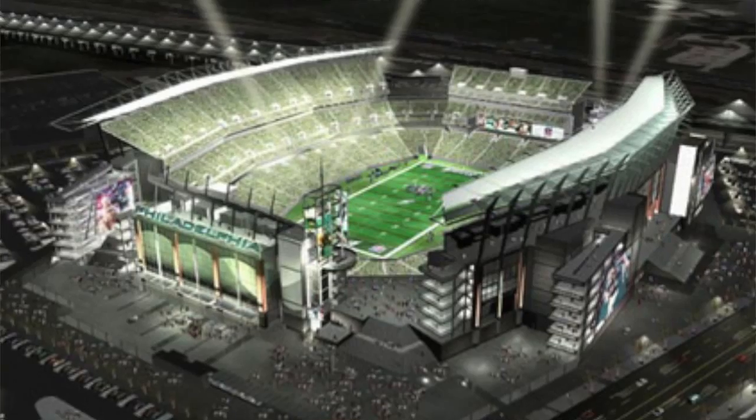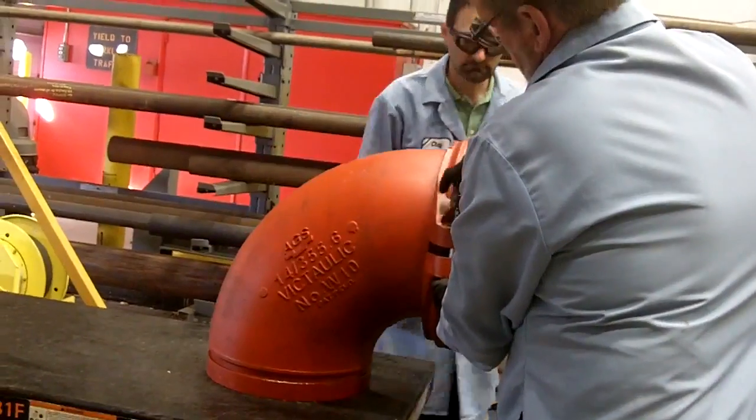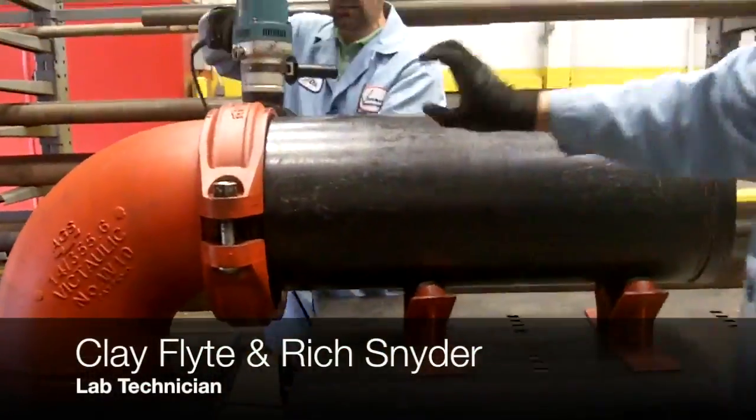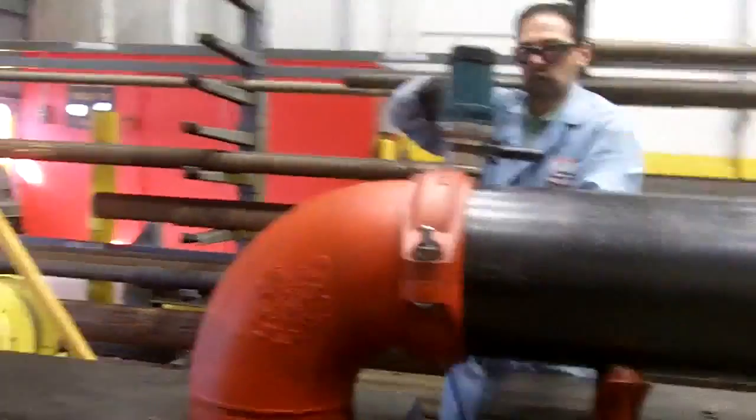You wouldn't realize it, but our product is all over. When you're at a sporting arena, such as a football game or the new hockey arena in Allentown, you'll see our product. Our most popular product would most likely be the couplings — couplings to join pipe together — used by contractors and construction workers to make their job easier, more reliable, and more efficient.